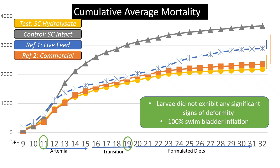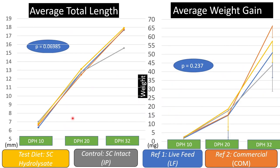For length and weight measurements, we saw strong trends: the live feed, hydrolysate, and commercial diets all performed similarly, with no significant difference. The intact group was around 2 millimeters shorter than the other groups. For weights, there were no significant differences; however, the commercial diet (Arohyme) performed best at around 65 milligrams at the end of the study, followed closely by the hydrolysate group at around 60 milligrams, then live feed, and then the intact diet.